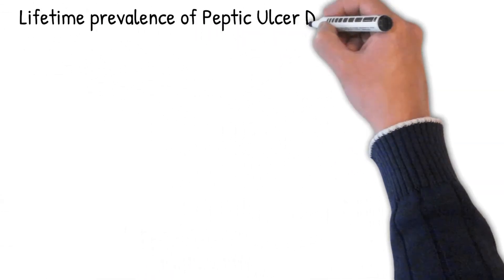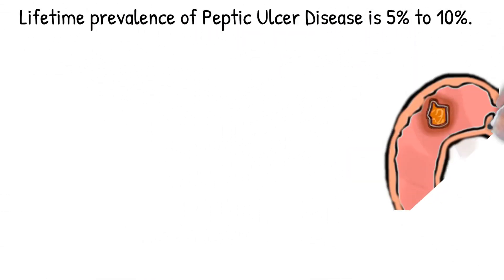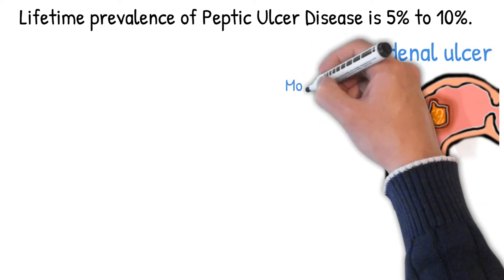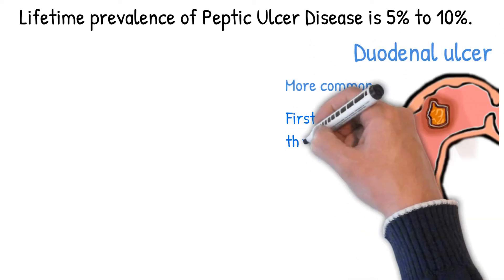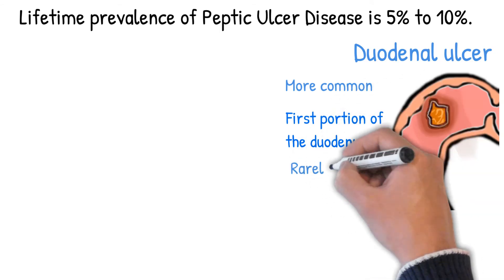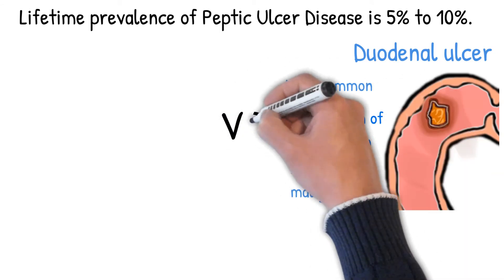The lifetime prevalence of peptic ulcer disease is 5% to 10%. Duodenal ulcers (DU) are more common than gastric ulcers (GU), and the incidence of bleeding is the same for both. DUs occur in the first portion of the duodenum in greater than 90% of cases.